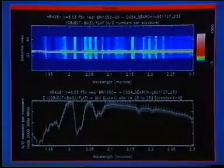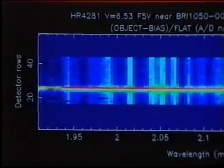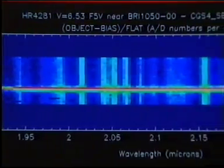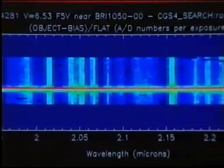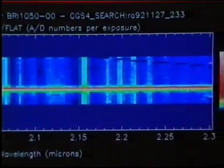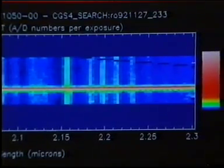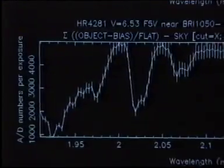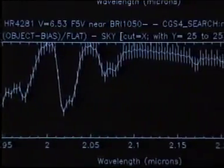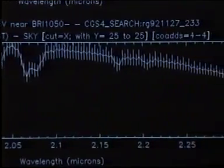Here is an example of some CGS-4 data. You can see some bright vertical stripes on the image — this is a spectrum of the sky. Superimposed on this, you can see a bright horizontal line along row 25, which is a spectrum of a star which is much brighter than the sky. Underneath the image, we've made a graph which shows how the brightness of the star changes with wavelength, and this is what we mean by a spectrum.